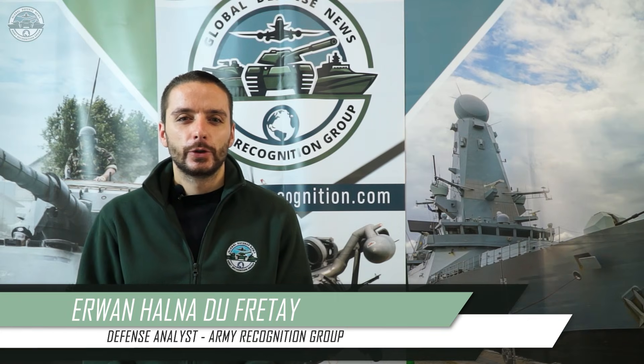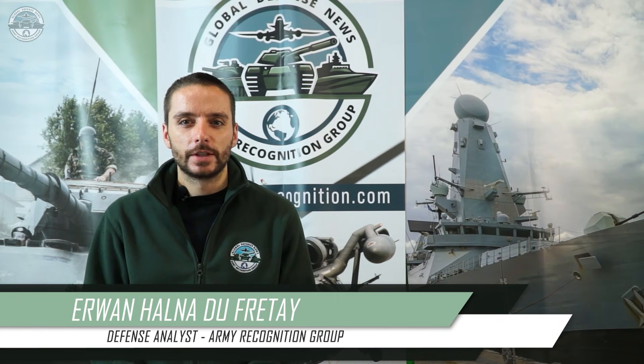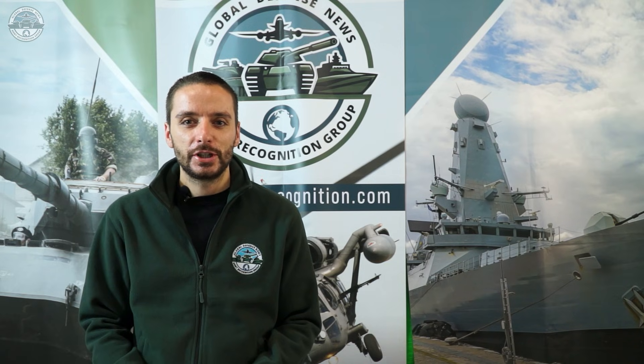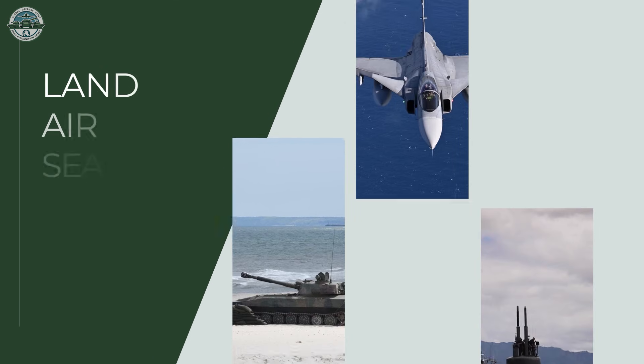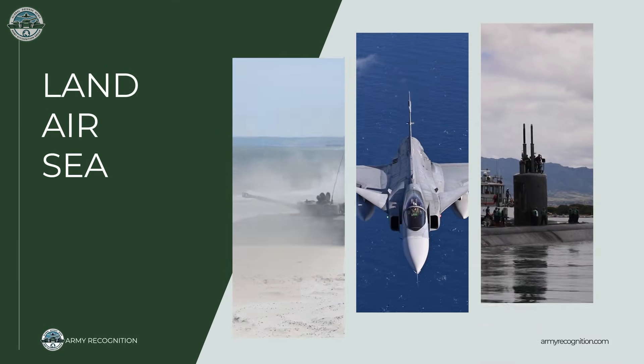Hi and welcome to your daily update with DefenseWebTV, the YouTube channel of Army Recognition, where we bring you the latest defense and security news from around the world across land, air and sea.